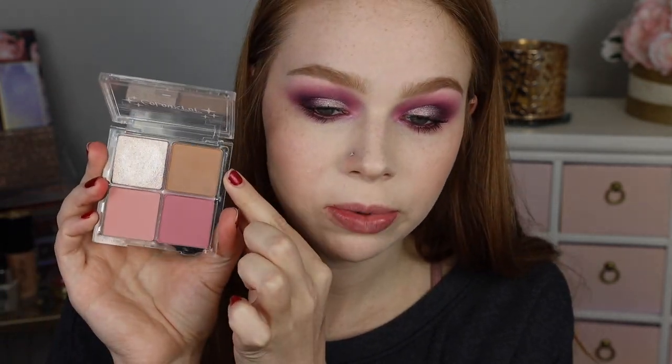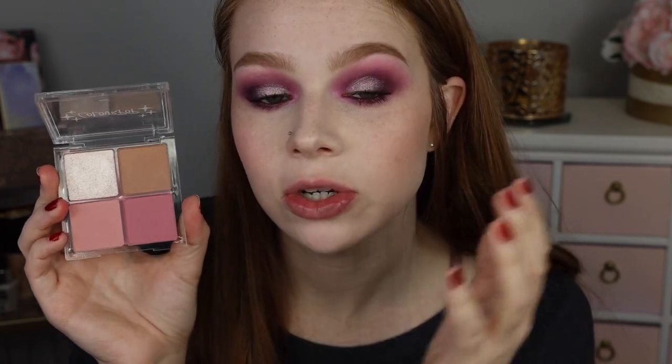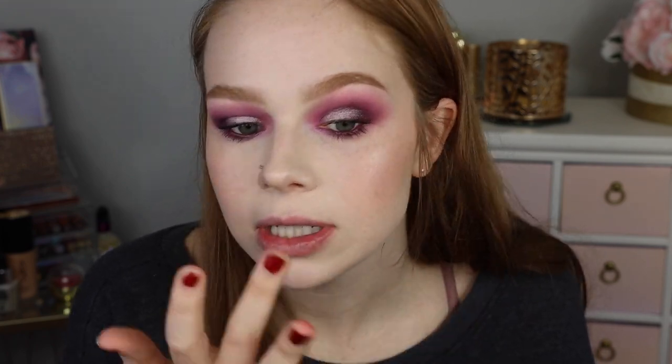For my cheeks, I already went into the ColourPop Just a Flush Cheek Palette and used the bronzer, then a combination of both blushes because they're a really pretty mauve-y tone that I thought would go with the eye look. I figured I'd also go ahead and use this highlighter today, which is super, super intense — very sparkly — going on the tops of my cheekbones and blending it in with my finger.